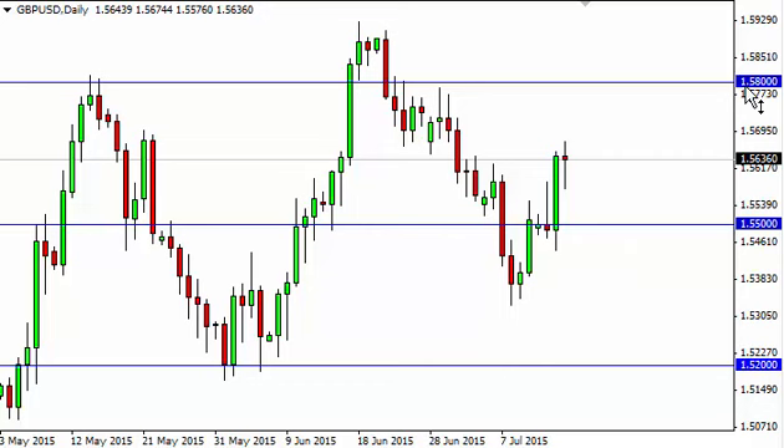We think the market heads to the 1.58 level again. We are buyers at dips and a break of the hammer. We have no interest in selling this market right now.